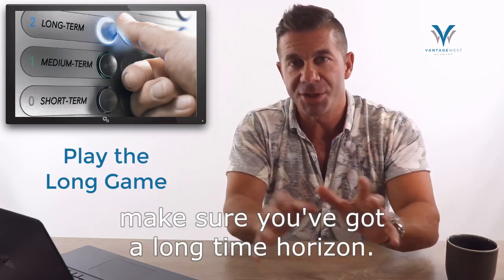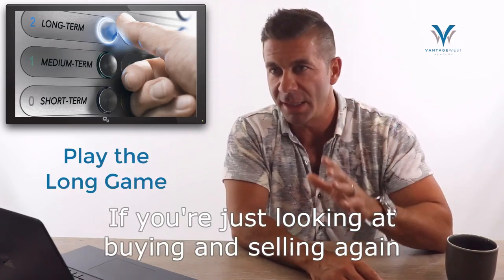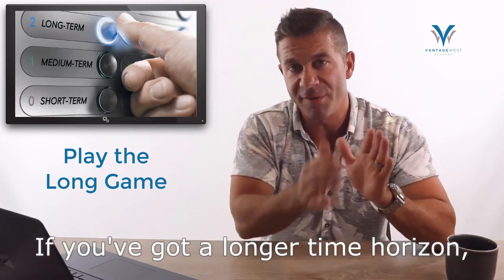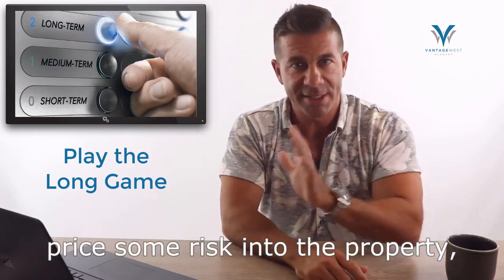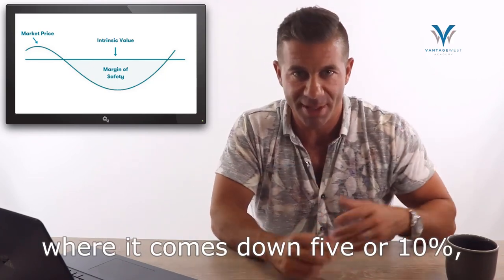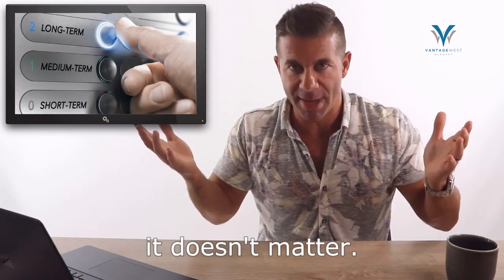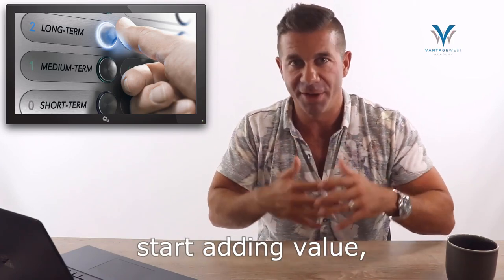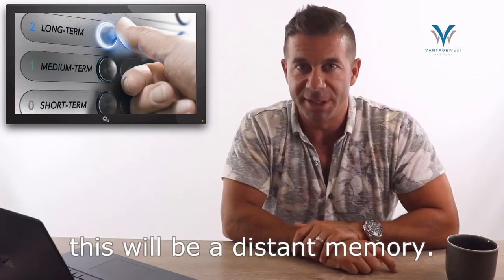Number three: make sure you've got a long time horizon. If you're looking at buying and selling again in the next 12 to 18 months, you probably should sit on the sidelines and continue renting. If you've got a longer time horizon, now is a great time to buy and price some risk into the property. If it comes down another 5 or 10% and you're going to be in the home for five, six, seven years, it doesn't matter. Secure a nice property, get your family situated, start adding value, and when you wake up five or ten years from now, this will be a distant memory.